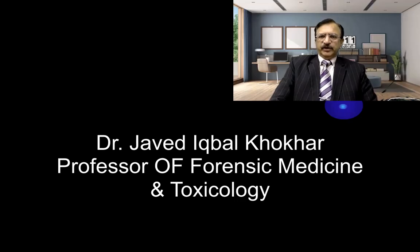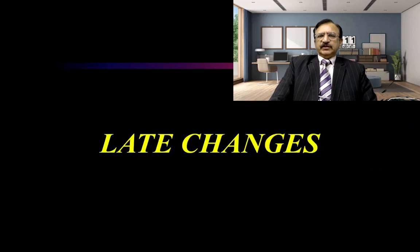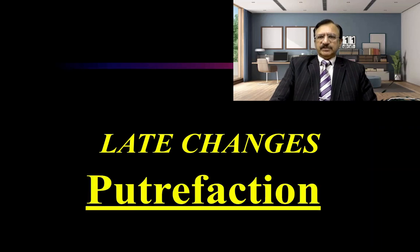As-salamu alaykum and very good morning from Lahore. I'm Dr. Javed Iqbal Koker, professor of forensic medicine and toxicology. As we're discussing thanatology, and in thanatology we're discussing late changes. From the previous lecture, we have started discussion on putrefaction.